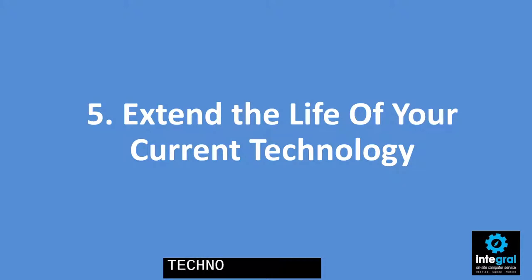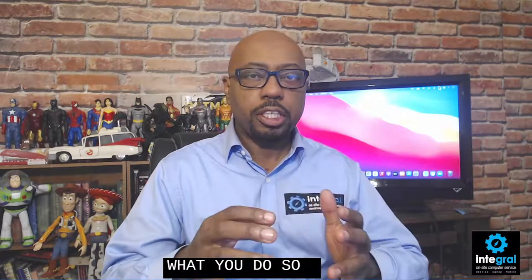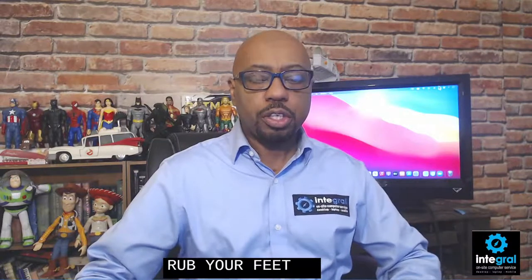Tip five is to extend the life of your current technology. Smartphones and tablets — you can definitely get a four to five year life out of those devices. It's not necessary to always go out and get the latest and greatest device. These devices are designed to last a long time, and it helps if you add extra protection like a case to your smartphone, tablet, and even your computers. To extend the life of your smartphone and tablet, be sure to get a case so if you drop it, it will protect it. Also, a glass screen protector is a good thing to get for these devices so that you're not having to rub your fingers on a cracked screen or having to pay extra to get a device fixed.